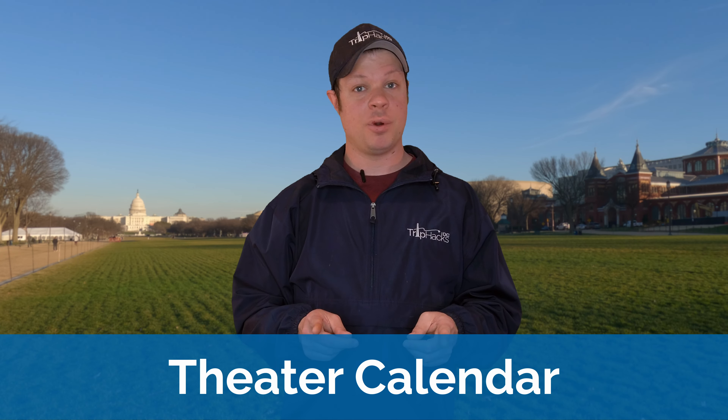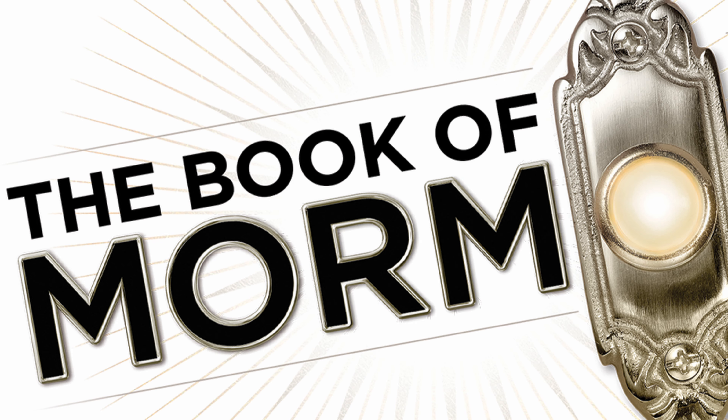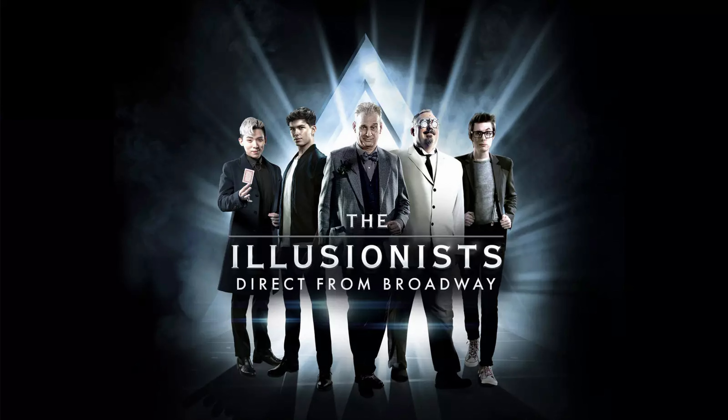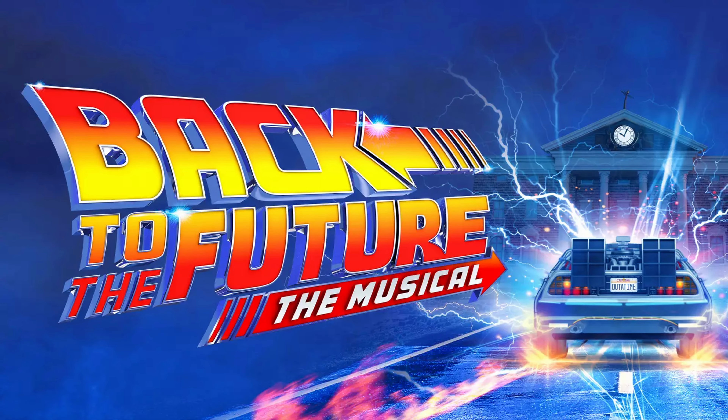I've always said not to sleep on DC's theater scene, and 2024 is shaping up to have quite an exciting calendar. Ain't Too Proud is playing at the Kennedy Center in February. The Book of Mormon at the National Theater in March. Little Shop of Horrors is coming to Ford's Theater in March — yes, that Ford's Theater has plays that you can go and see. The Illusionists will play at the Kennedy Center in April. The Kite Runner is on the calendar there in June. And Back to the Future, the musical, in July, which I am personally looking forward to the most, as Back to the Future is one of my all-time favorite movies.